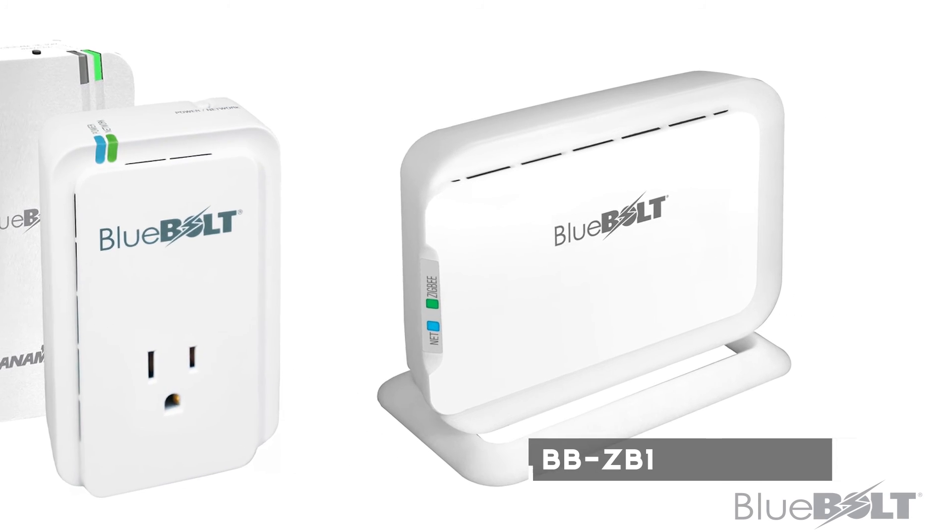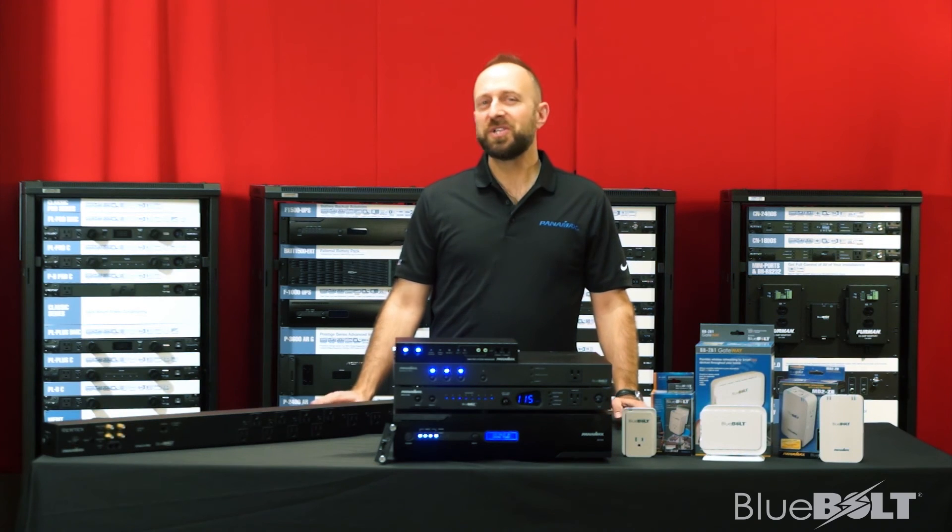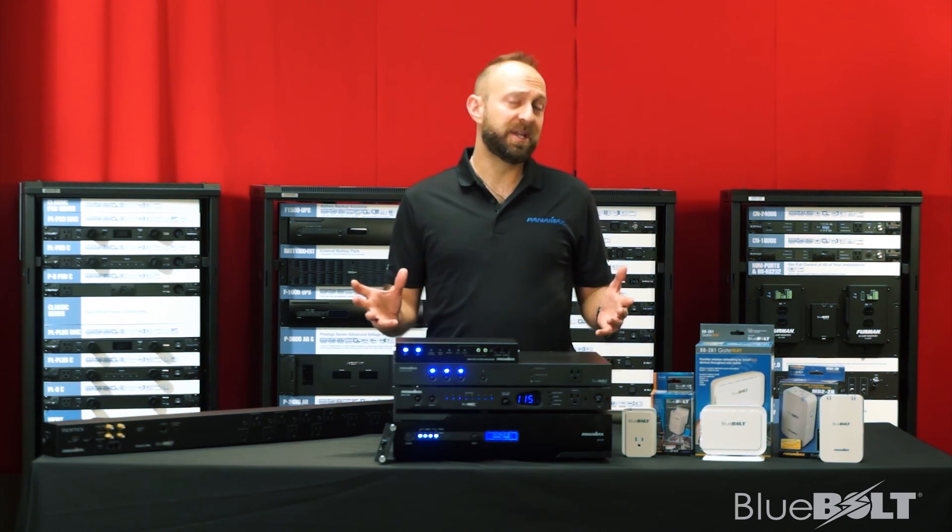This goes along with the BBZB1 bridge, of course. We'll tell you more about the other models and their features in another video. As an integrator, you'll want to recommend Bluebolt on any complex control job with networking and other devices that are dependent on a fast network. Having remote access with Bluebolt and taking a proactive approach will keep your service calls to a minimum while maximizing the profitability of your business.